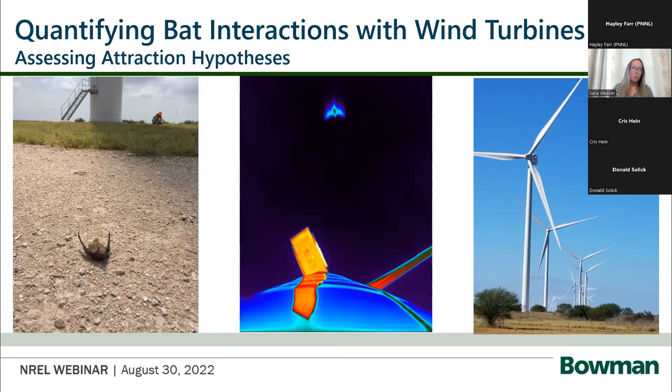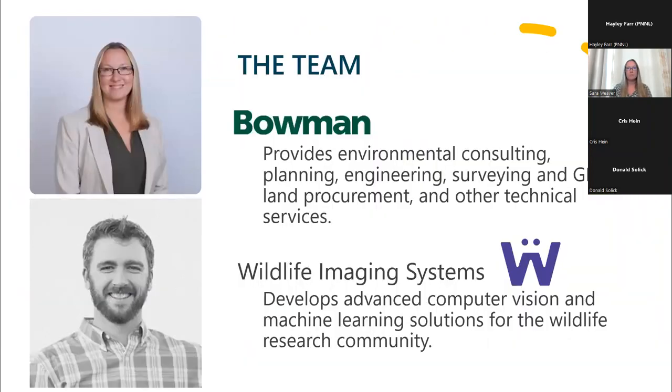I did want to highlight that our project is titled 'Quantifying Bat Interactions with Wind Turbines: Assessing Attraction Hypotheses.' My name is Sarah Weaver, and I am the natural resources team lead for Bowman Consulting. We are an international consulting firm that provides planning, engineering, surveying, GIS, land procurement, and other types of services to a broad range of clients and developers.